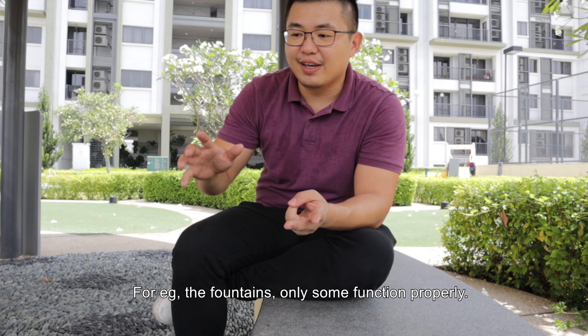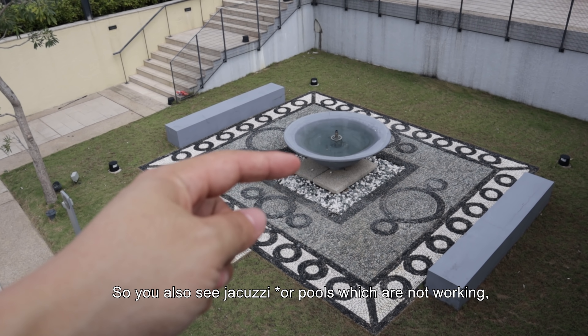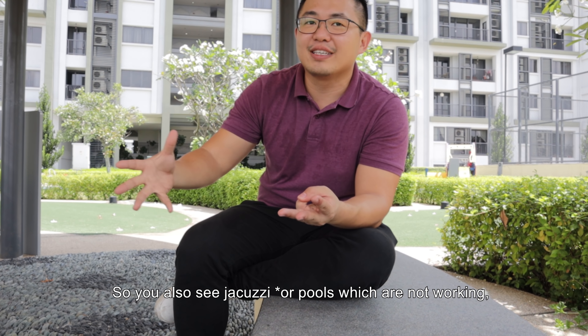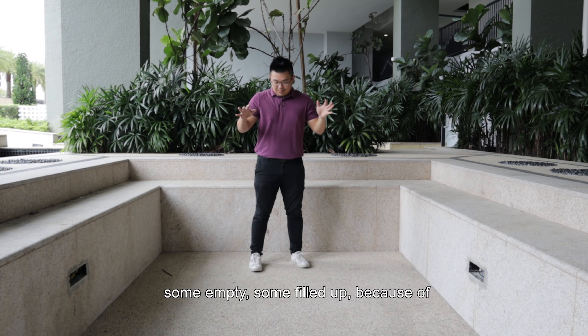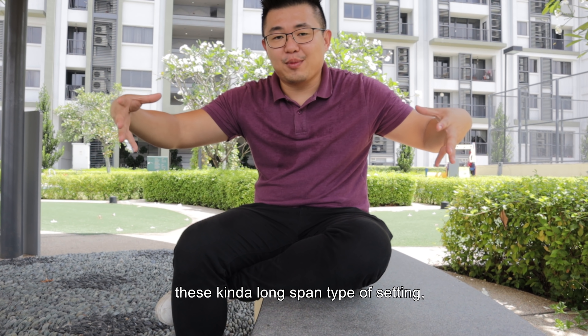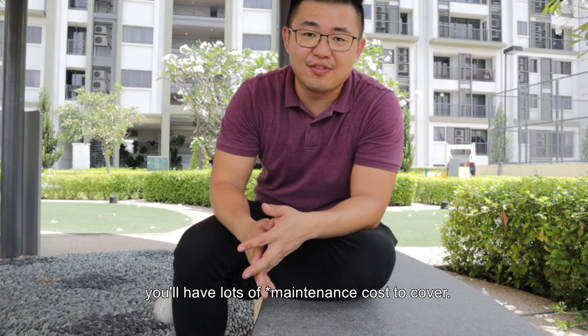Three things I don't like. Number one is the lack of maintenance. Because of this horizontal type of setting, there will be a lot of lobbies and therefore a lot of checkpoints for security to take care of, resulting in a lot of duplication in terms of upkeep. For example, some fountains function and some do not. The jacuzzis are not working — some are even empty, some are filled up. Because of this long-span type of setting, you have a lot of these costs to cover.